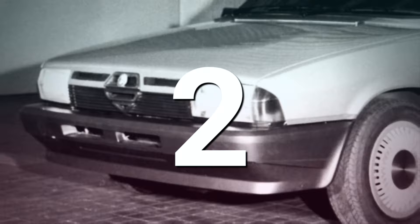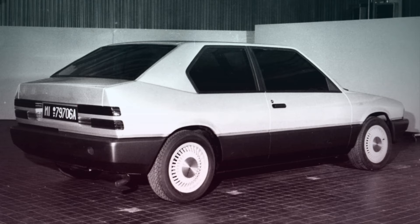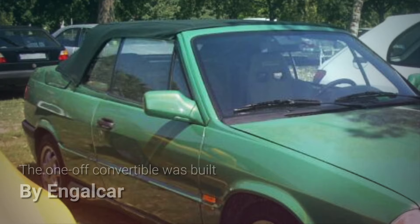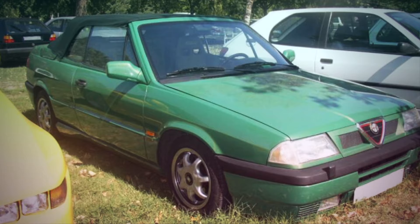The Alfa 33 hatch was only ever offered in the five-door configuration, but a sportier three-door body style had been considered during the model's development. However, the idea was soon dropped, with only a few pictures surviving today. In 1993, the Milanese coachbuilding firm Engel Car presented a one-off convertible based on a 33 1.7 16-valve permanent four, painted in a rather striking shade of green developed by PPG.